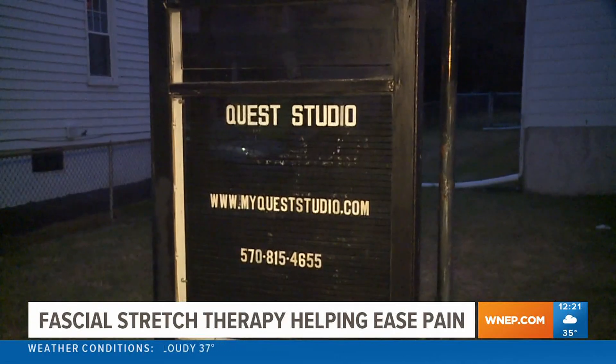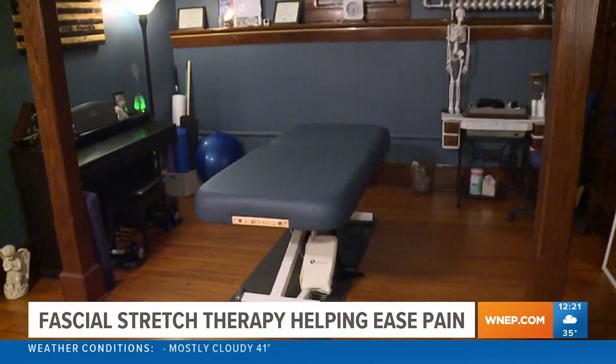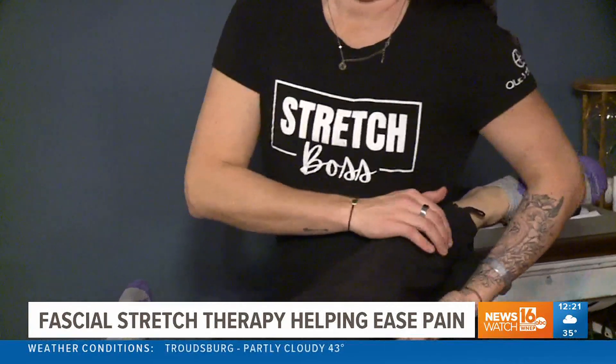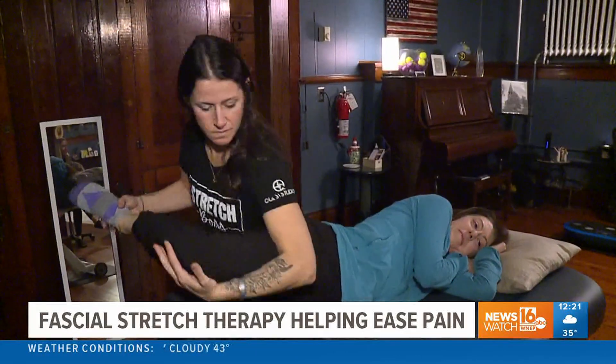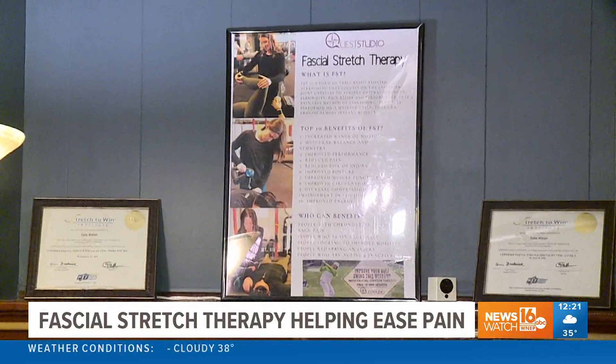Talia Walsh, the owner of Quest Studio in Jessup, has clients on this table as young as 8 and as old as 90. Athletes and Parkinson's patients, at bridal parties and golf tournaments, all benefiting from a unique treatment called fascial stretch therapy.